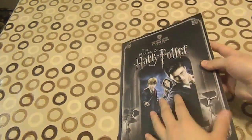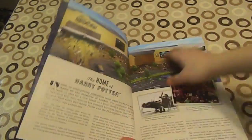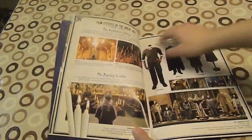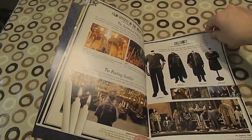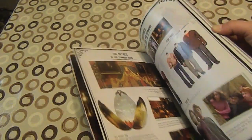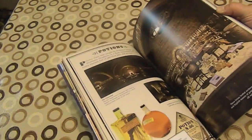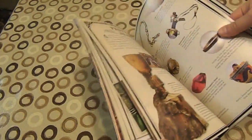I got this pretty cool 'Making of' book — it's actually pretty good. It has all kinds of stuff in it: information about film effects, costumes, the Yule Ball, the chocolate feast, special effects and visual effects. You name it, it's in there.